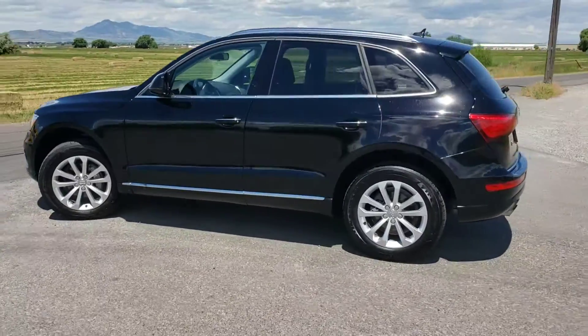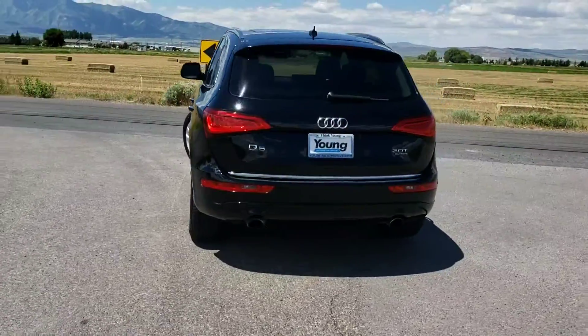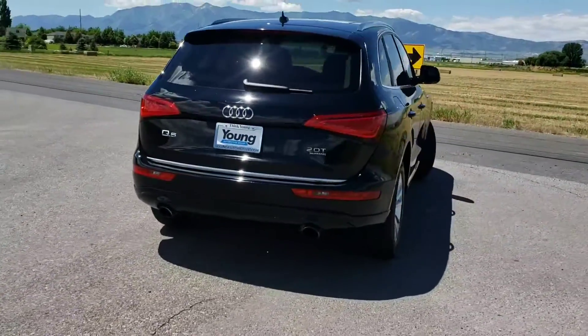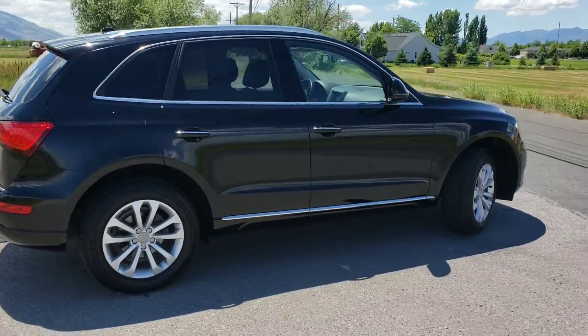Alloy wheels. Dual exhaust on the back. Very, very clean. Well taken care of.